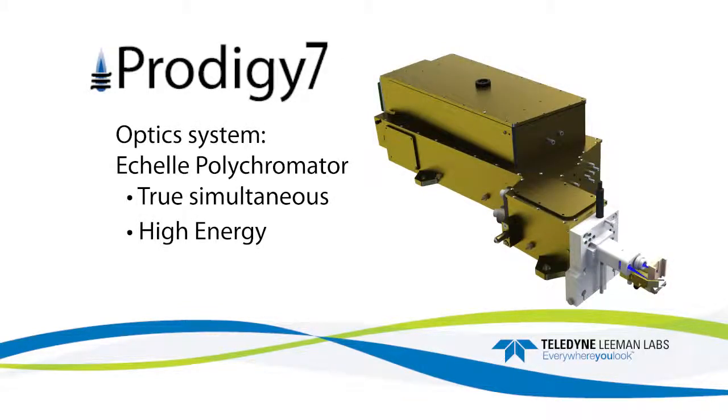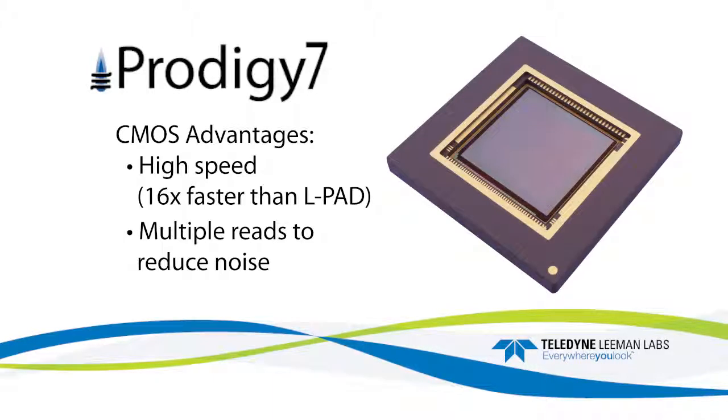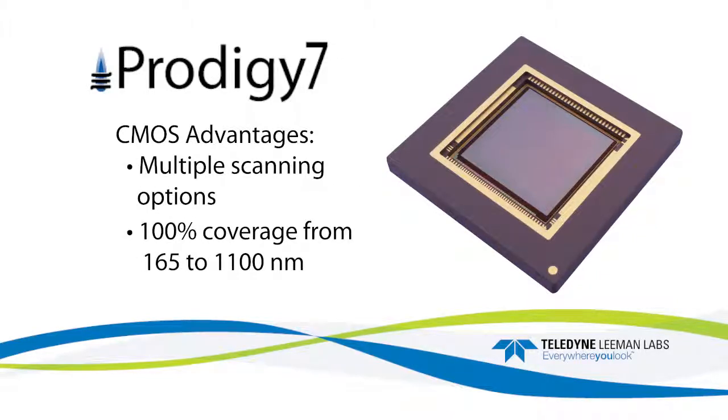The optics system utilizes a true simultaneous high-energy echelle polychromator. The Prodigy 7 is the first ICP spectrometer to use CMOS technology instead of CCDs. The 28 x 28 mm, 1840 x 1840 pixel detector has a number of advantages including high-speed processing, 16 times faster readout than LPAD technology, multiple reads to reduce noise, and multiple scanning options.